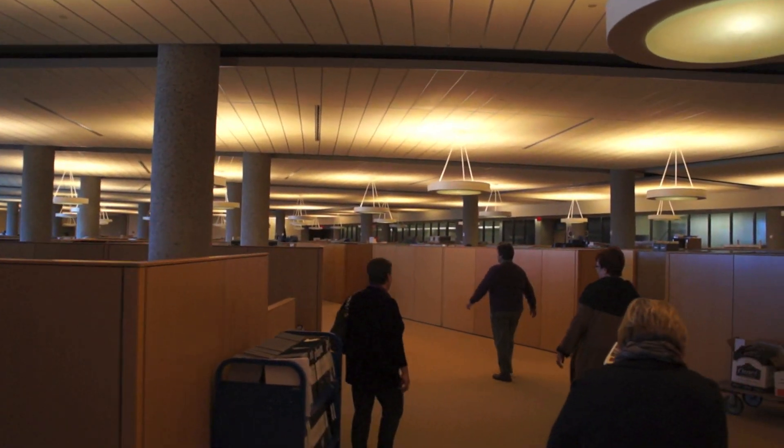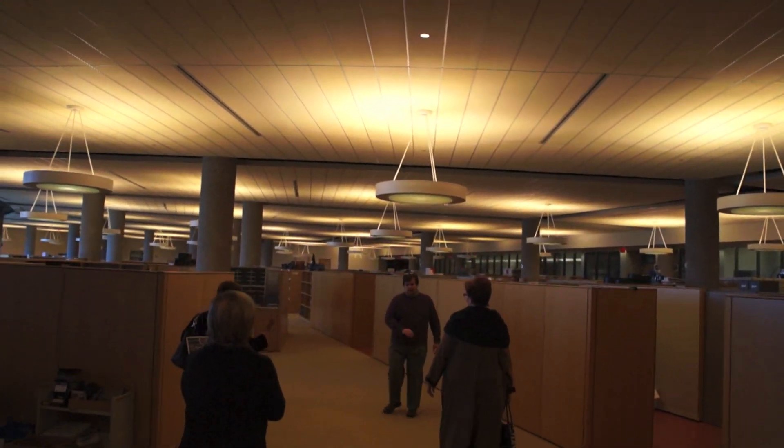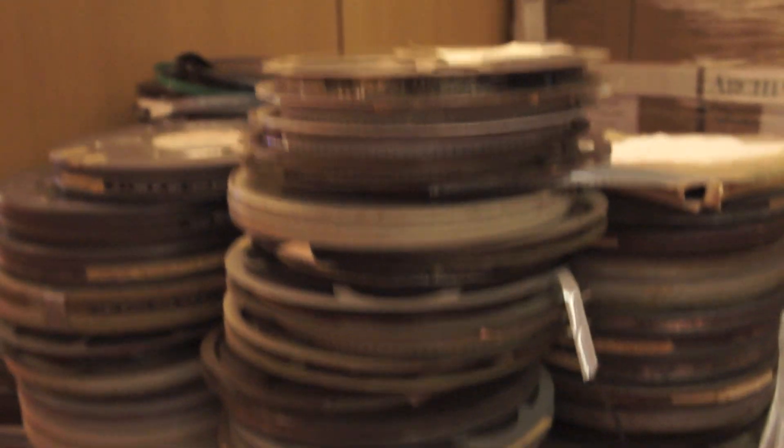There are 90 miles worth of shelf space in the complex. The facility houses nearly 3 million sound recordings plus 1.3 million film, television, and video recordings. And thousands more arrive every week — some old, some new.